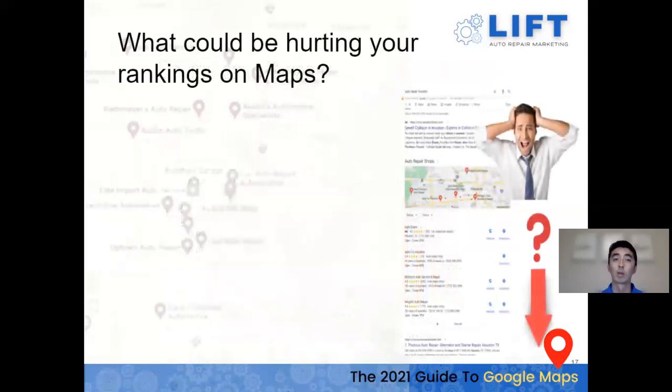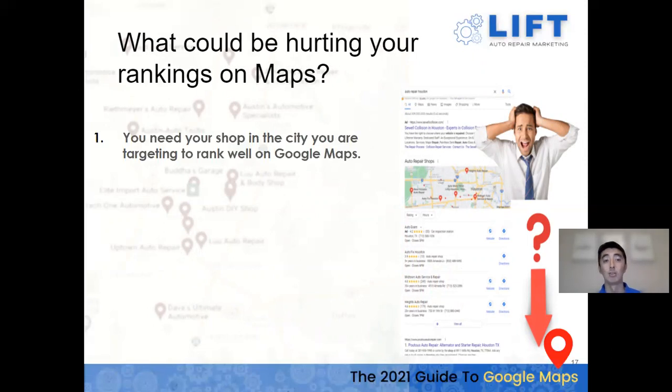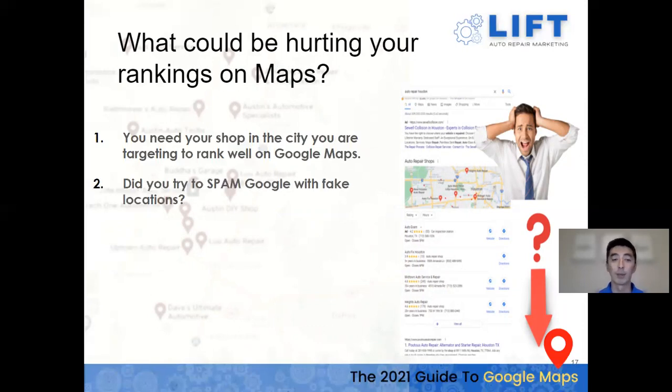Your shop must be in the city you're targeting to rank there. If you're in Austin but want to rank in Round Rock, the only way is to have a shop there — you cannot use a PO box in Round Rock to direct traffic to your Austin location. A few years ago, people got away with listing their aunt and uncle's addresses in surrounding cities, but that mechanism just doesn't work anymore. If you're going to expand, you need a real shop.